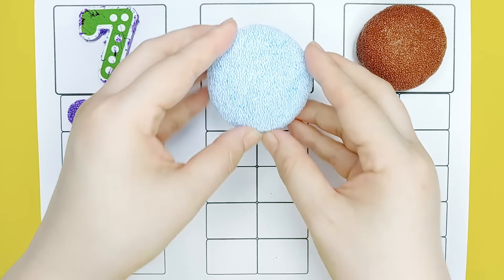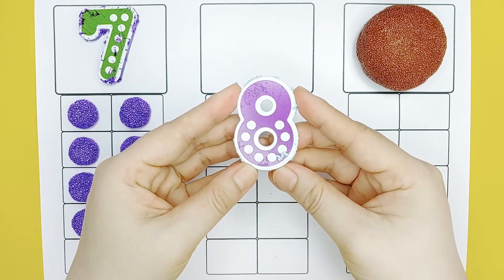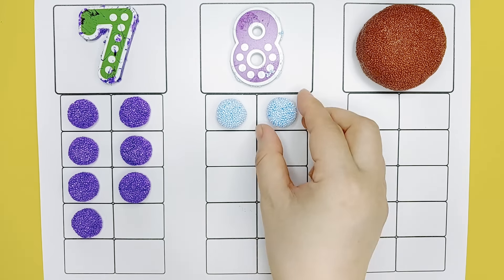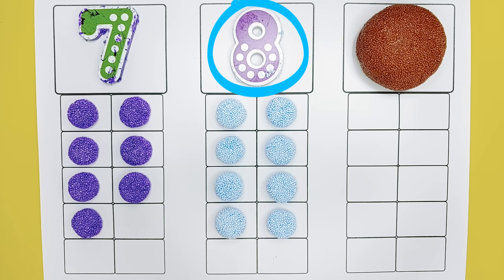Sky blue. Eight. One, two, three, four, five, six, seven, eight, eight.